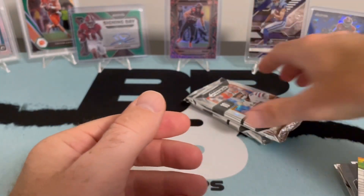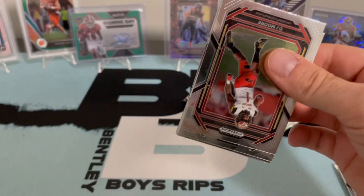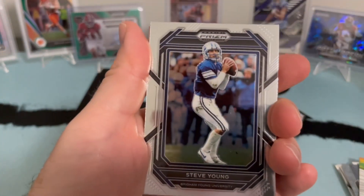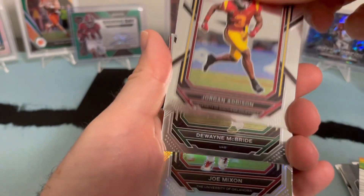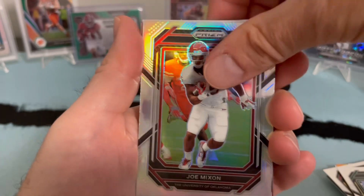Two packs left. We've hit what — three autos? Maybe two of those. I lose track easily. Steve Young throwback. Got a Jordan Addison on the base. Dwayne McBride and then our silver is a Joe Mixon.